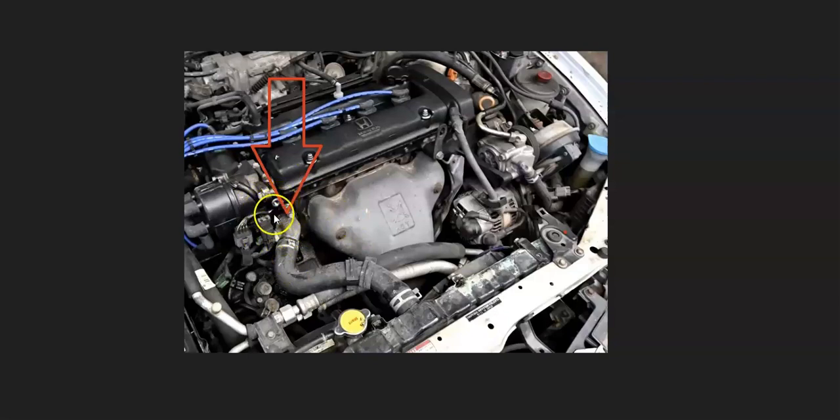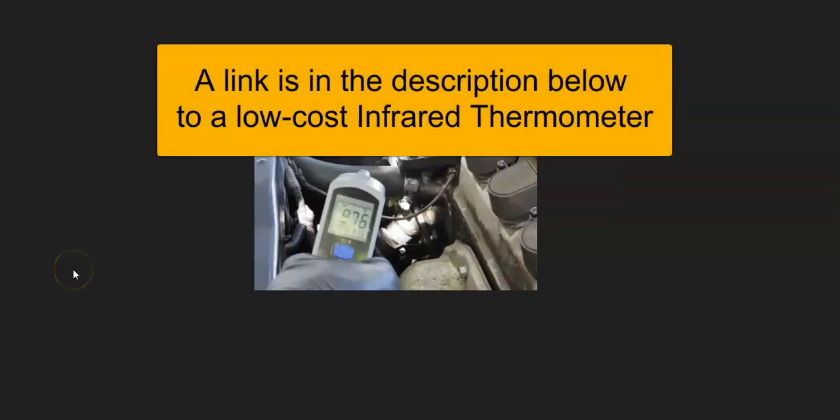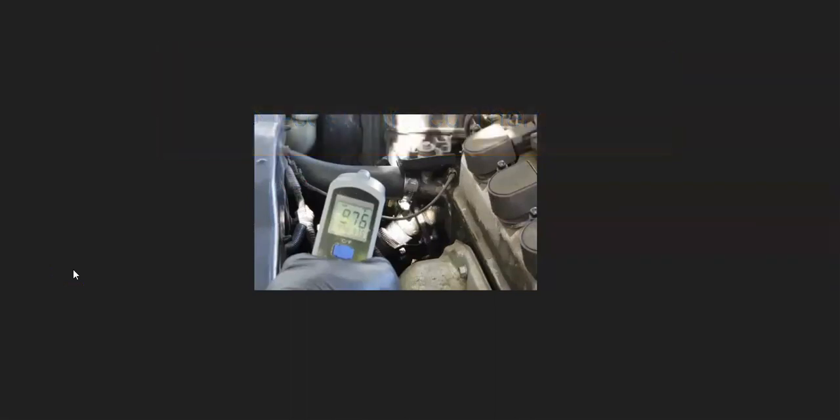If the temperature on both sides of the thermostat should be fairly close to the same, but it's much hotter on one side than the other, you're going to see big changes in your temperature readings. These temperature guns are fairly low cost — you can get them for around $20 to $30 on Amazon or eBay. That's a very common method to test the thermostat while it's still in the vehicle.